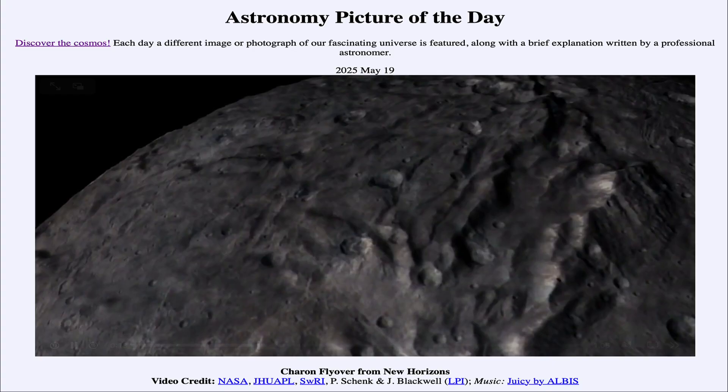Greetings and welcome to the Astronomy Picture of the Day podcast. Today's picture for May 19th of 2025 is titled Charon Flyover from New Horizons.